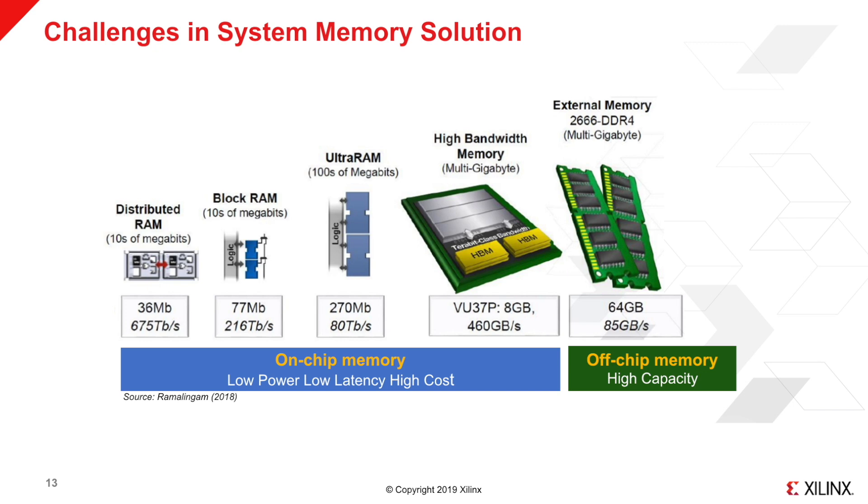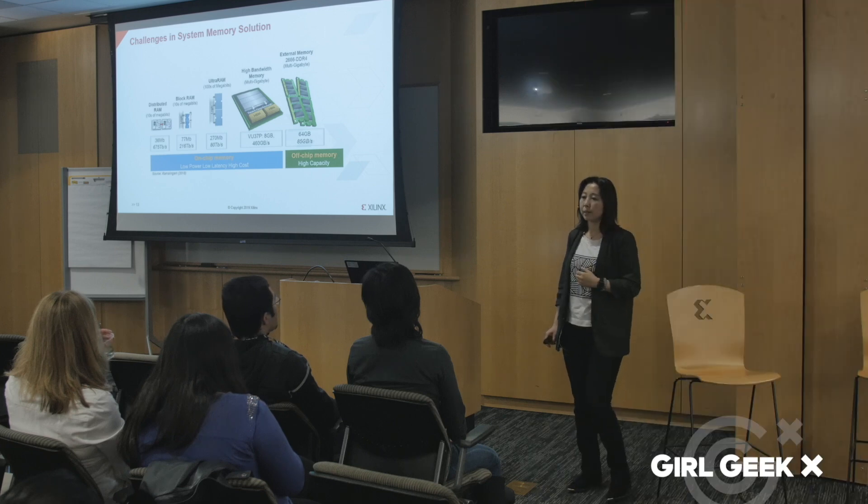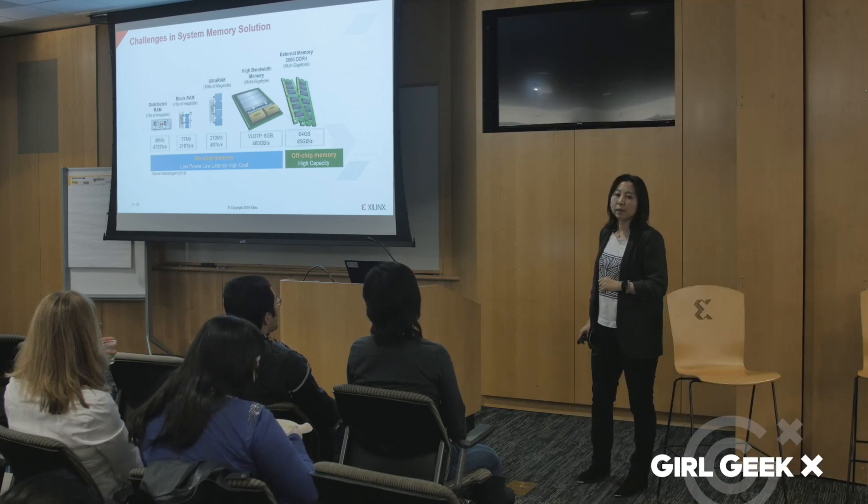HBM and DDR can be used to store the input data and weight parameters. When working on the memory solution, one big challenge is to trade off between memory and compute resources to achieve the best performance with the lowest latency and lowest power consumption. This is the most amazing part of my job at Xilinx — and this makes me a girl geek.